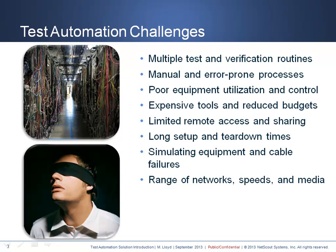Deploying a test automation solution sounds wonderful. However, it poses a significant set of challenges for most organizations. First, multiple test and verification routines can be especially error-prone when performed manually. Cable management is always difficult in an environment with many moves, adds, and changes.